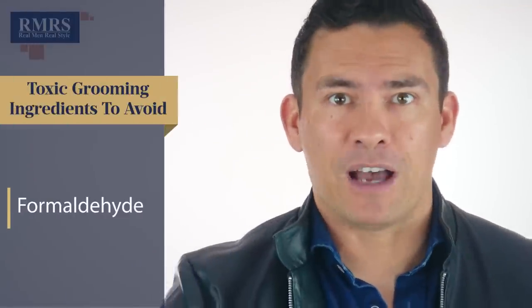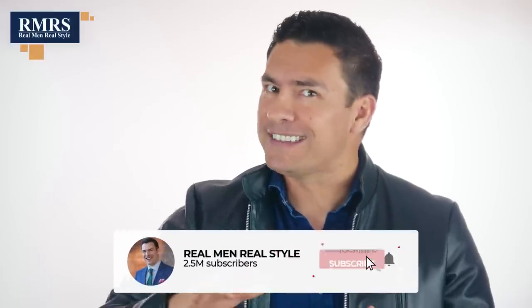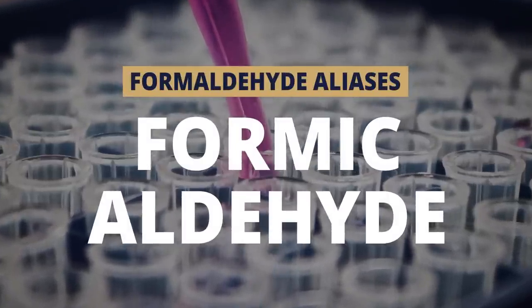First up on the list: formaldehyde. Yes, the stuff used to preserve dead bodies and dead animals — they use it in certain grooming products. They call it a different name; they're a little bit sneaky. They do this to preserve the products so they can sit on the shelf for years. The aliases it goes by are methanediol and formic aldehyde. I know I'm going to mispronounce a few of these — I just don't speak toxic ingredient.